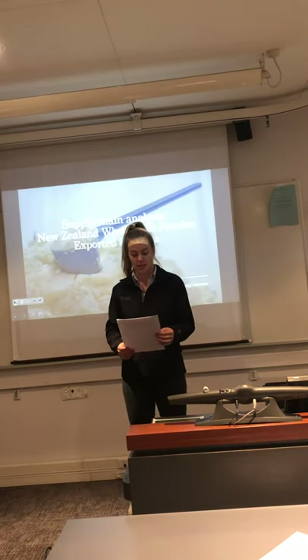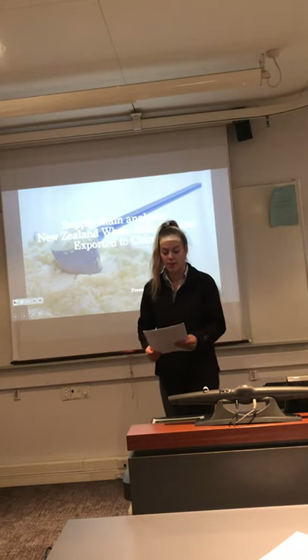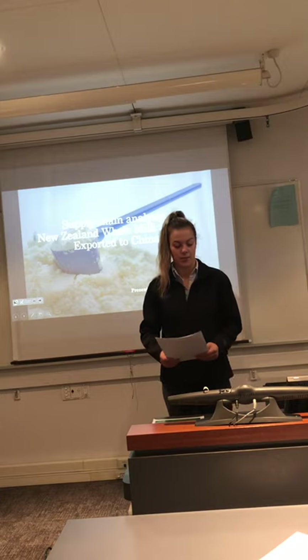Hi, I'm Taylor and today I will be discussing the key findings of my analysis of the regulatory influences that impact the supply chain of New Zealand's whole milk powder exported to China.